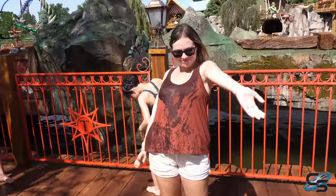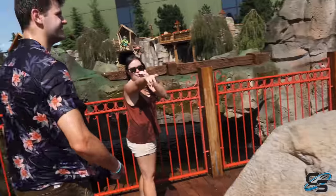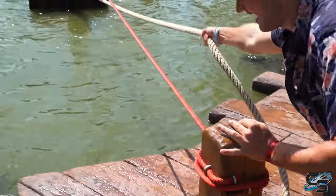Oh my god, that felt amazing! Yeah, I got hit too. Matt, come back here — don't, you're gonna fall in!